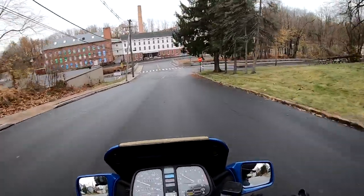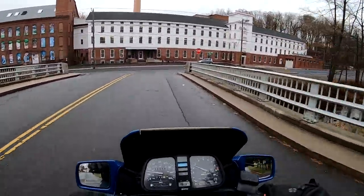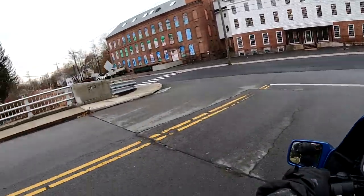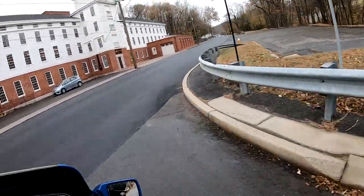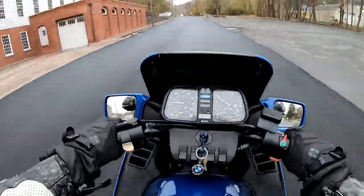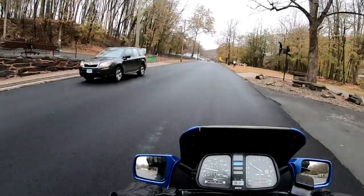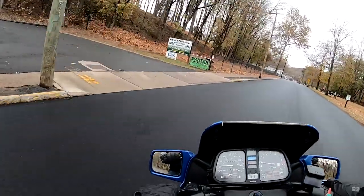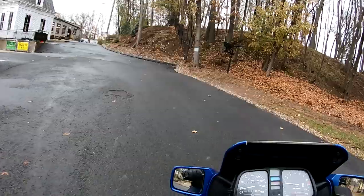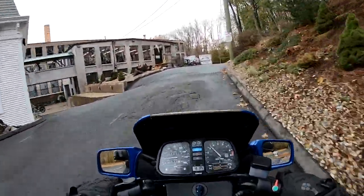The first BMW I had was a 1971 R60/5 — the boxer toaster tank — a very cool, stone-cold reliable bike. I rode that thing for a few years and then traded up to a Japanese 1000. But I've had quite a few BMWs over the years and they've never let me down. They're just super reliable, fun bikes.